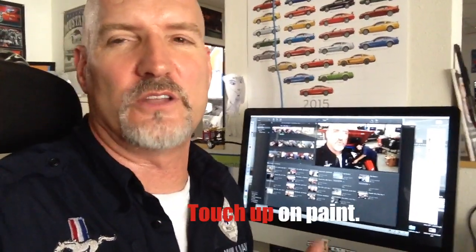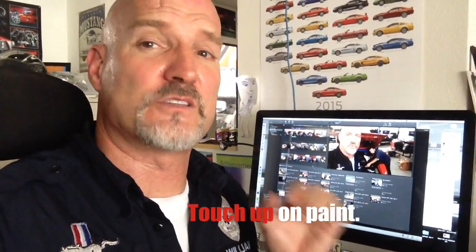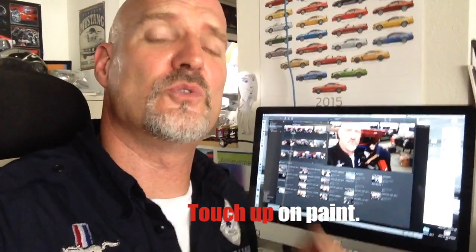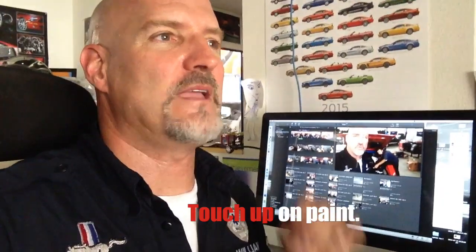We had some paint not adhering to Bob's car in a certain spot, and to not make anybody look bad, I decided to take it somewhere else to get it touched up. So we're bringing her back from the paint shop, which is very close to us.